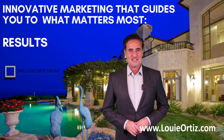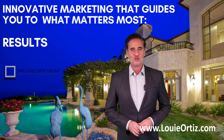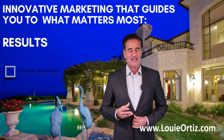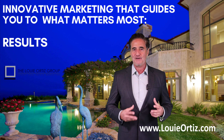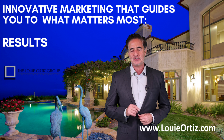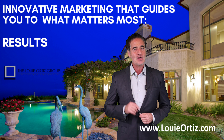Hi, it's Louis Ortiz from the HGTV featured Louis Ortiz group. Today I wanted to share with you very quickly five ways that you might be able to find out if your home is losing value. Be sure to stay to the end of the video because I'm going to share with you a resource where you can actually find out your home's current value.